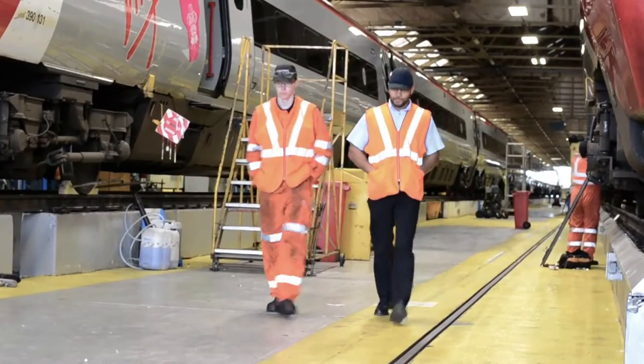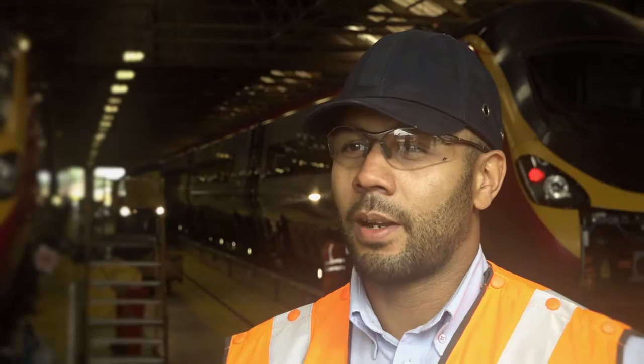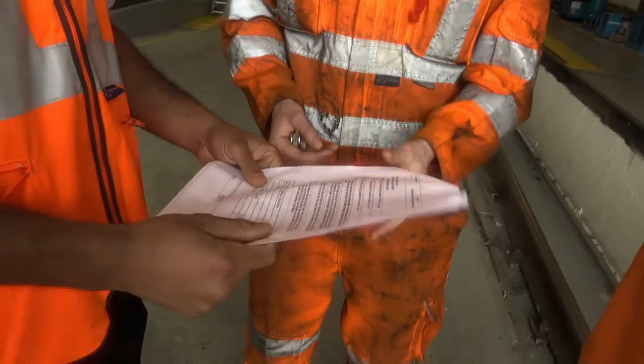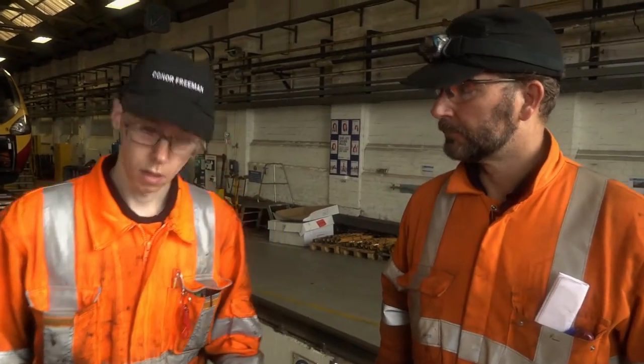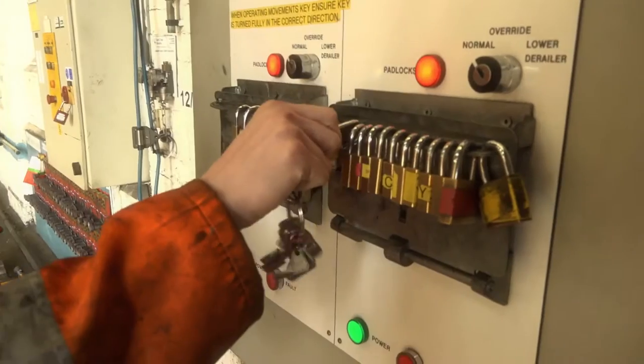At the minute we have four apprentices — two come out at a time — and we've just taken on another two who will start in September. We do a four-year apprenticeship. They'll have a block release, going to college for about a month, and then they'll come here and work with different departments to get knowledge on each and every one of the trains, because we have different fleets.